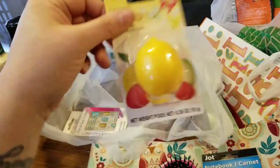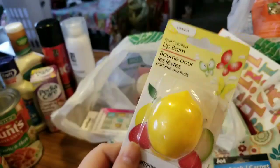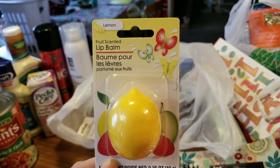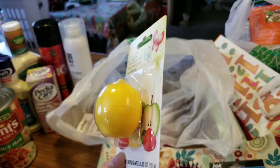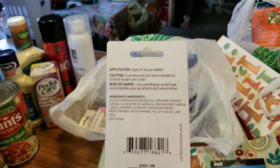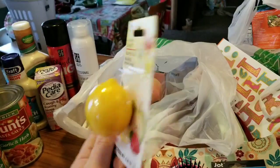Finally, you guys — this was on my wish list because I am a lemon freak. This is fruit-scented lip balm in limon. It says net weight 0.35 ounces, or 10 grams. I can't wait to try this.